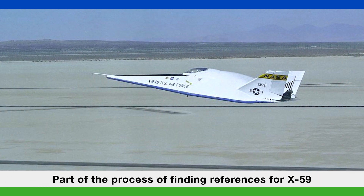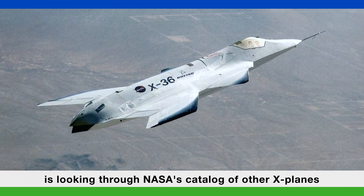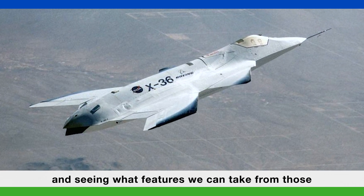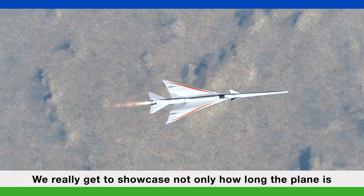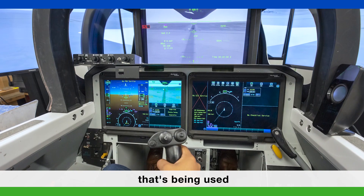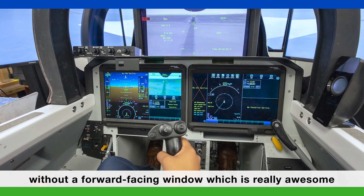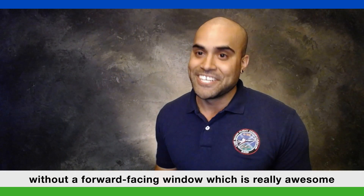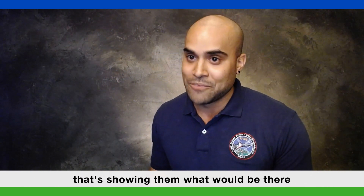Part of the process of finding references for X-59 is looking through NASA's catalog of other X-planes and seeing what features we can take from those and apply to X-59. We really get to showcase not only how long the plane is, but the X-VS camera system that's being used. The X-59 pilots are going to be flying this thing without a forward-facing window, which is really awesome because they're going to be looking at a computer screen showing them what would be there.